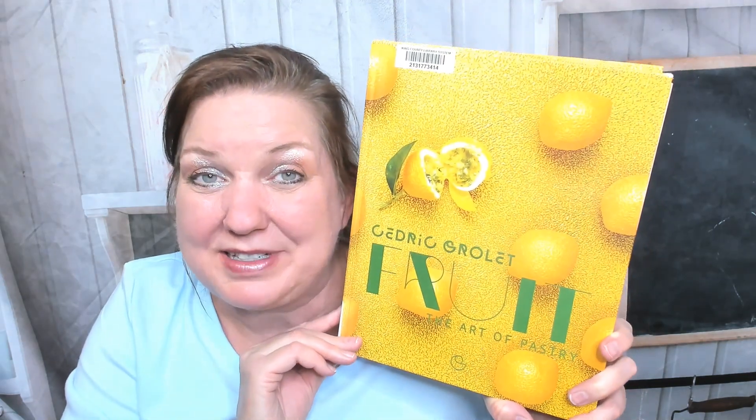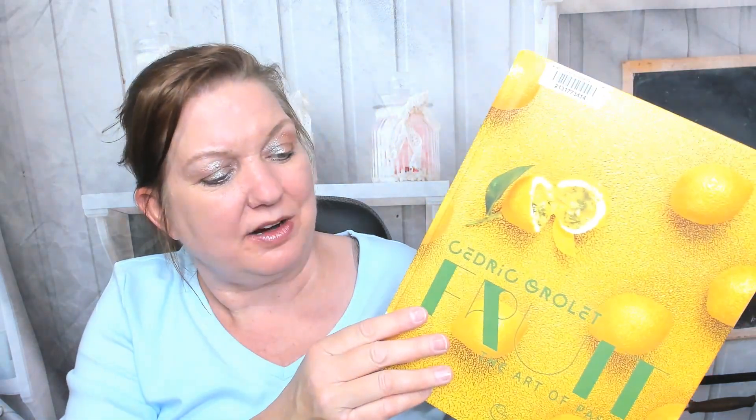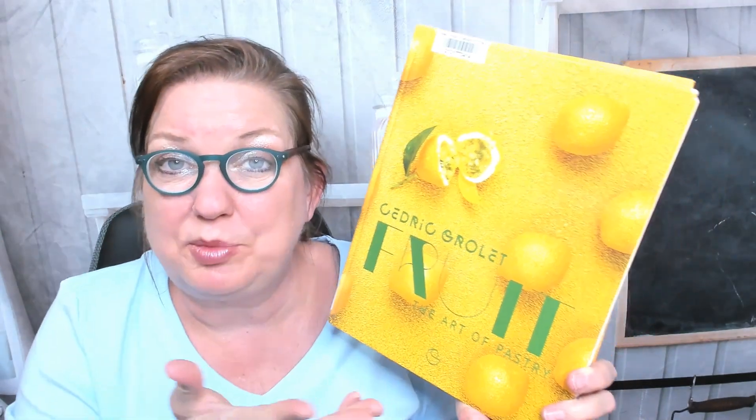Hello, this is Carrie from Cookbook Divas, and I wanted to look through Cedric Grolet's Fruit: The Art of Pastry. I think it's volume two, I'm not sure. It really intrigued me, and I love the idea of a baking book focusing on fruit, so let's take a little preview.